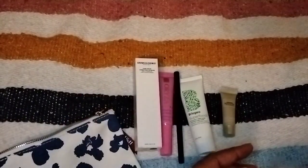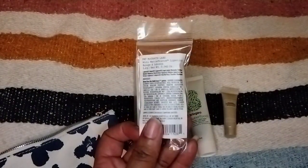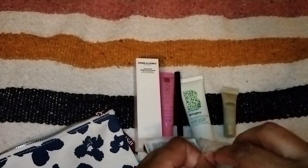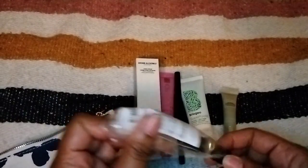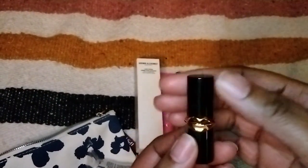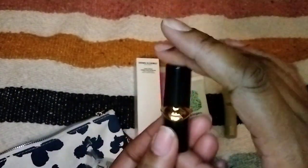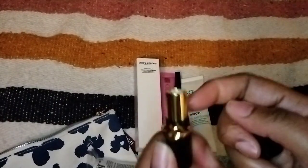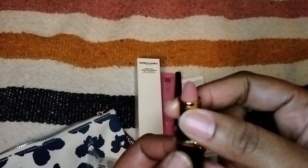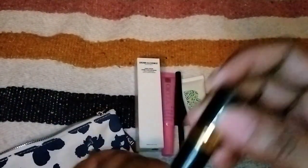I also did some add-ons. They had little mini Pat McGrath lipsticks — I got one for my niece. I've never owned anything from Pat McGrath, and I don't believe she has either. These are $3.50. It's in the shade Divine Rose — it's this dusky rose color, very pretty. With my skin tone it would look ashy on me, but my niece is a lighter tone than me so this should be right up her alley.